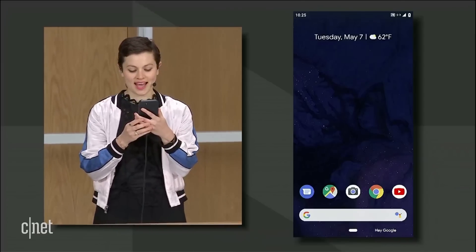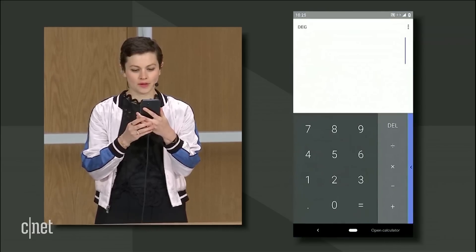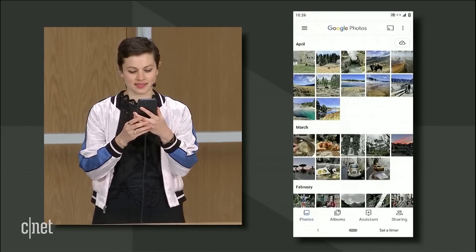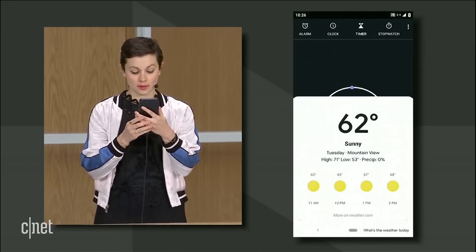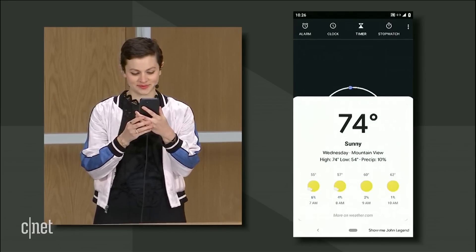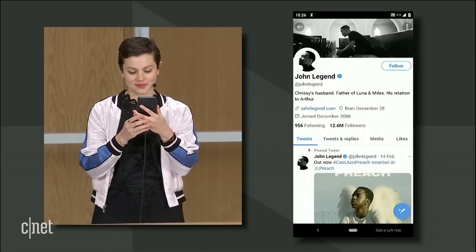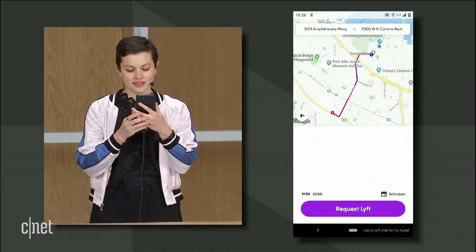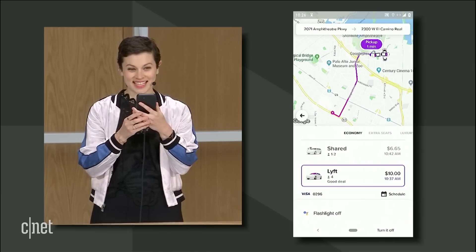Hey Google. Open calendar. Open calculator. Open photos. Set a timer for 10 minutes. What's the weather today? What about tomorrow? Show me John Legend on Twitter. Get a Lyft ride to my hotel. Turn the flashlight on. Turn it off. Take a selfie.